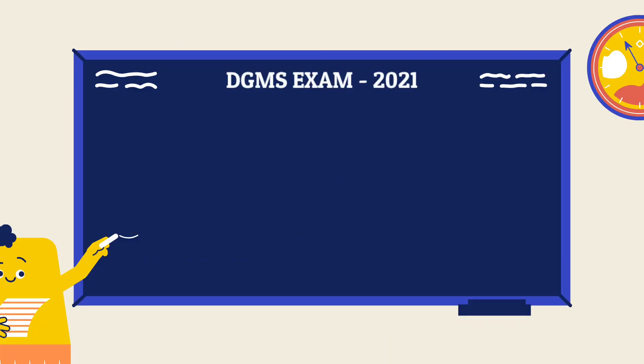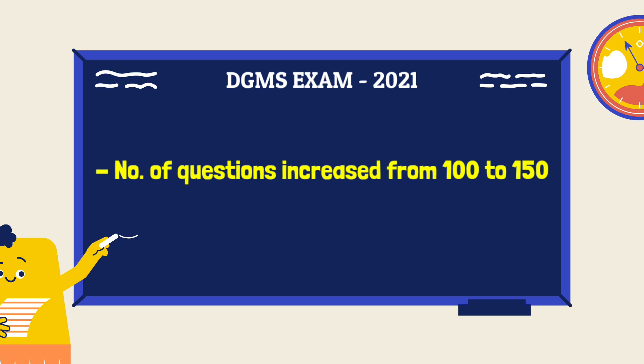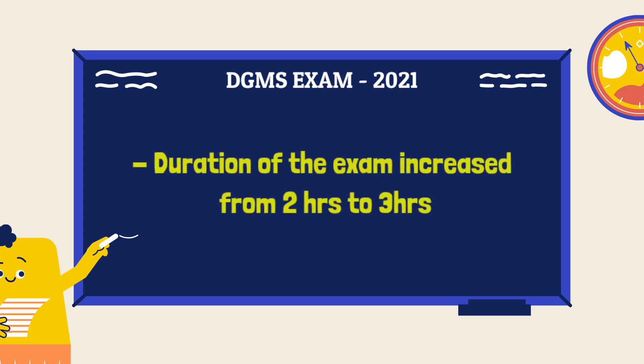In the recently conducted competitive examination, there is no oral examination for the candidates. The candidates have to clear only the written examination in order to get their competitive certificate. Because of this, the number of questions in the computer-based test has been increased from 100 to 150 questions, and the duration has also been increased from 2 hours to 3 hours.